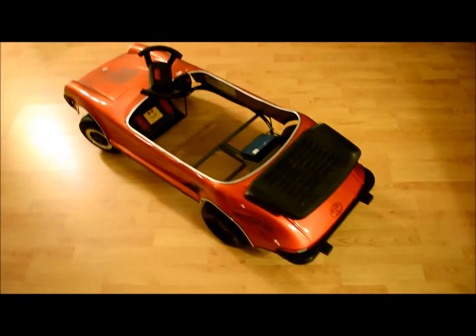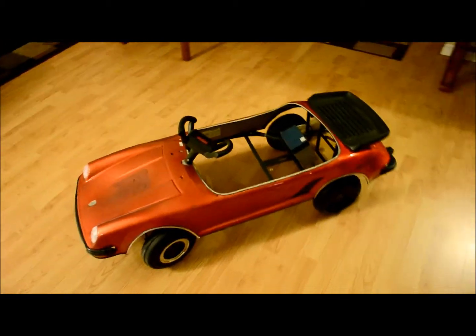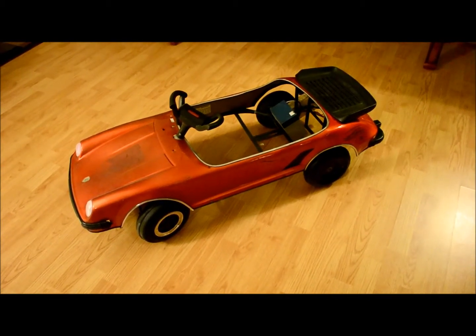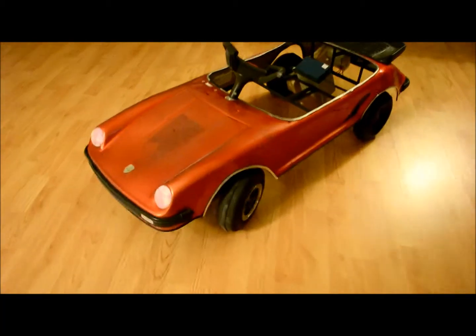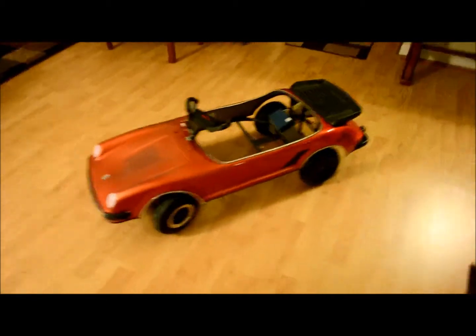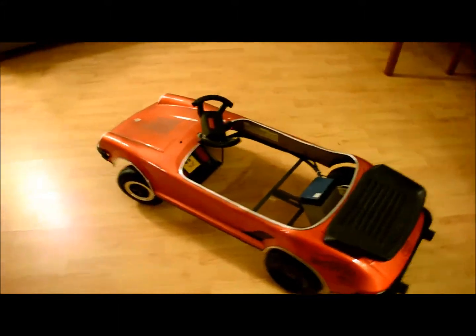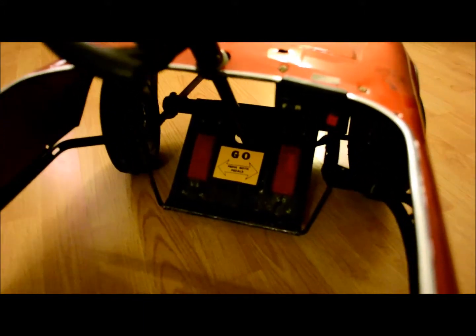This would be a good restoration project. It needs a good cleaning. It has the gearbox in back and comes with the battery. Nice spoiler. It's got the cross pedals for going — press both pedals.